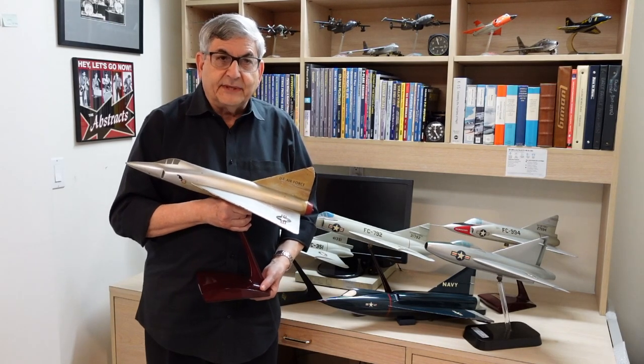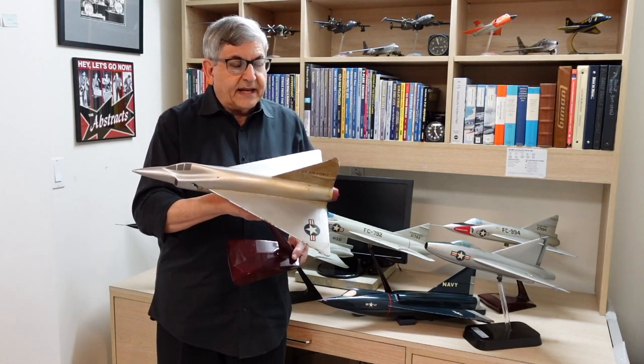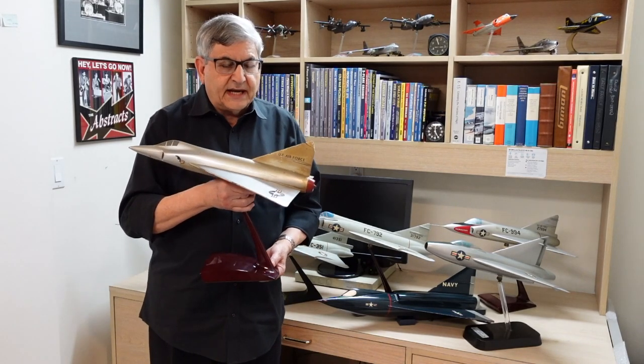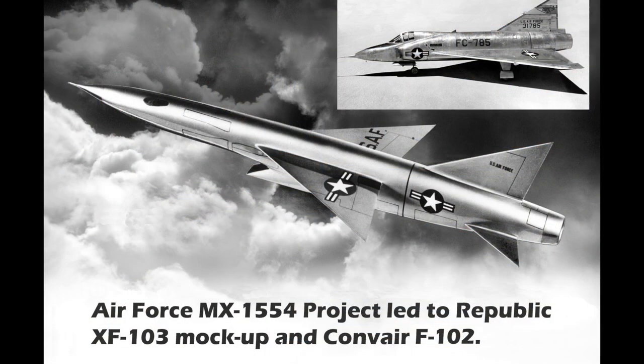We're going to talk about the entire family of Convair Delta fighters, but I'm holding in my hand a very rare one-of-a-kind factory model of the MX-1554. This was the concept that was the bridge between the XF-92 experimental fighter and ultimately the F-102 and F-106 interceptors.